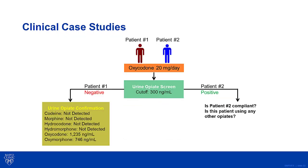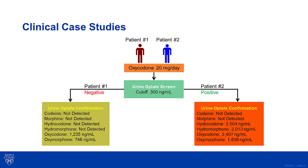For patient number two, the original urine opiate immunoassay was positive. However, the physician wanted to know if this meant the patient was compliant, or could they be taking another opiate causing the positive test result. As a result, the physician decides to order the urine opiate confirmatory test. The LC tandem mass spec test comes back positive for hydrocodone at 2,504 ng/mL, hydromorphone at 2,013 ng/mL, oxycodone at 2,407 ng/mL, and oxymorphone at 1,836 ng/mL. Similar to patient number one, the physician was expecting oxycodone and its metabolite oxymorphone. However, the physician was surprised by the hydrocodone and hydromorphone results.